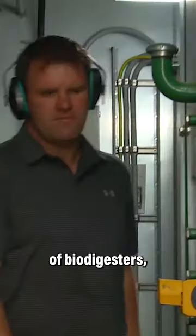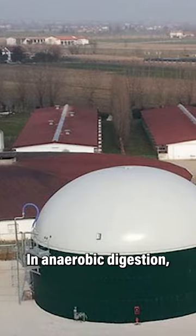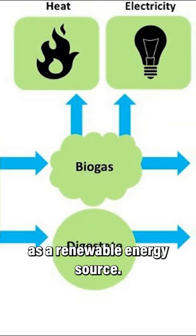There are several types of biodigesters, including anaerobic digestion, which is the most common type used for manure. In anaerobic digestion, microorganisms break down the organic matter in the absence of oxygen to produce biogas, which can be used as a renewable energy source.